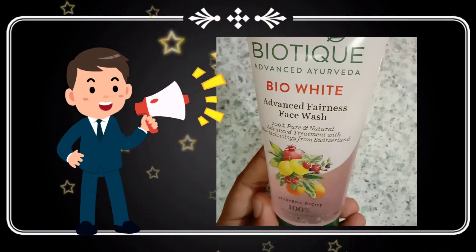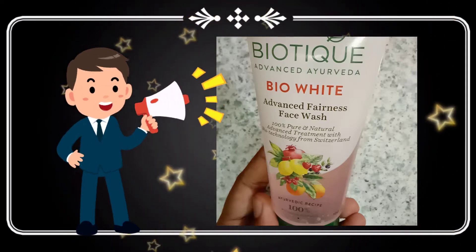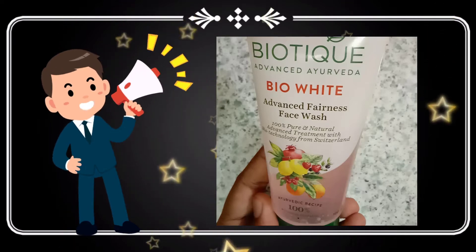We will review Biotic and Fairness Face Wash. We will share my opinion in this review and see who can use it.